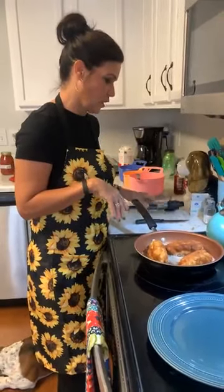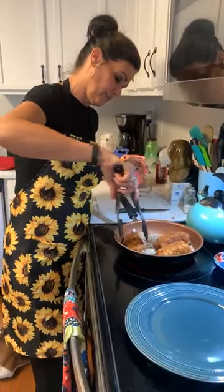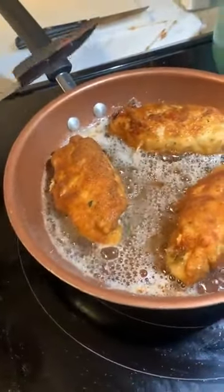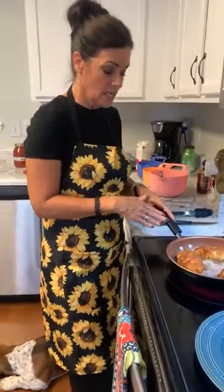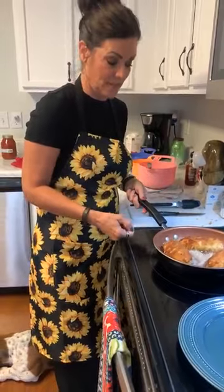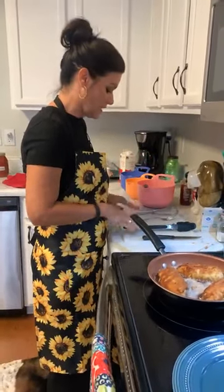You never want to overcrowd the pan either because then it won't reach temperature and it'll be soggy. I learned all this the hard way — when I first got married, my chicken was like rubber. When I first got married I would say, 'why can't I cook like my mother?' Also, when you're doing poultry, you have to throw away the breadcrumbs, the egg, and the flour, unfortunately, because they've touched raw chicken. The cutting board and all your utensils always have to be cleaned off. Poultry is one of those things you just can't reuse those items.